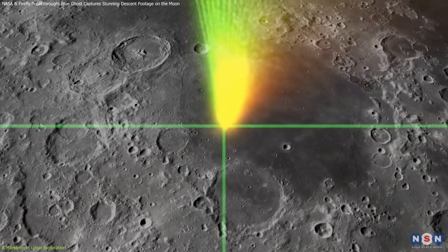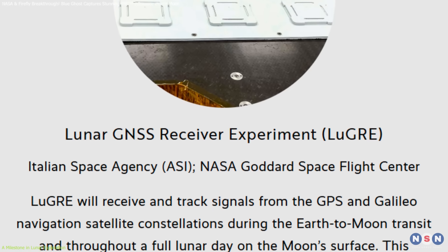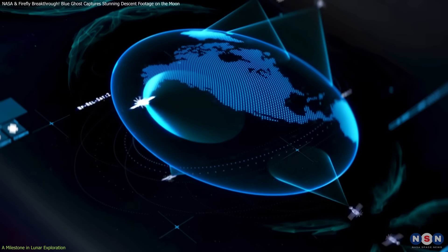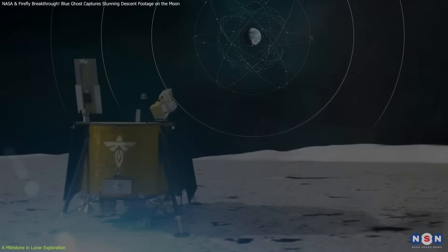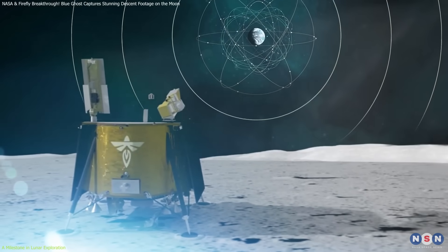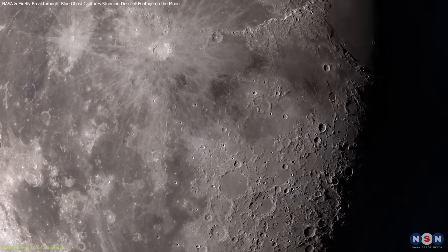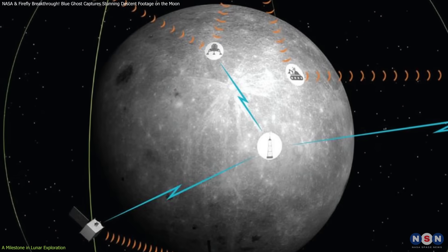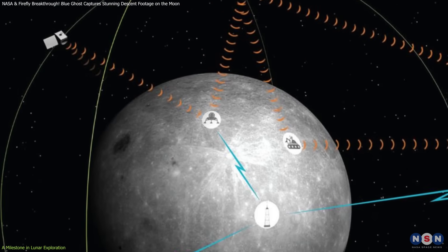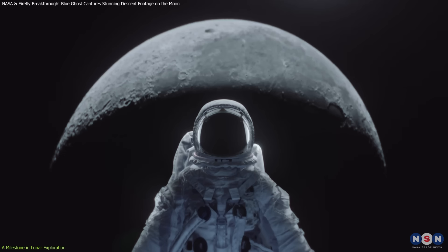Navigation is another major challenge. The Lunar GNSS Receiver Experiment successfully tracked Global Navigation Satellite System signals on the Moon for the first time — a critical step toward a Lunar Positioning System, LPS, essentially GPS for the Moon. Future missions may rely on a network of navigation satellites to provide accurate positioning for landers, rovers, and astronauts.